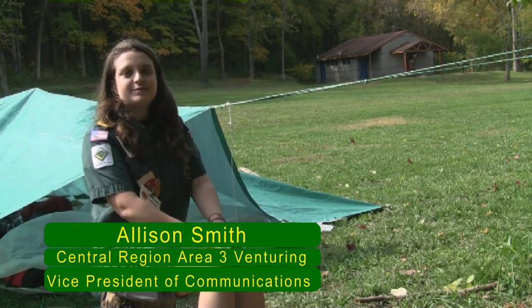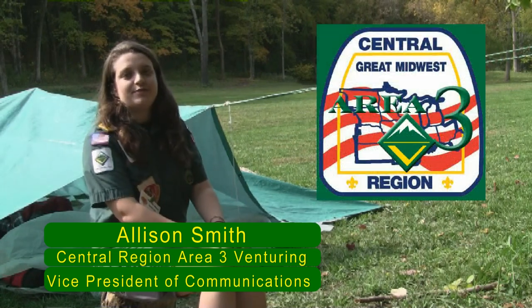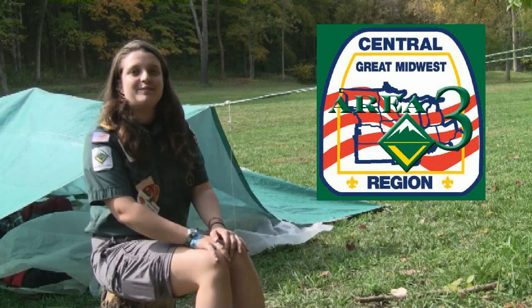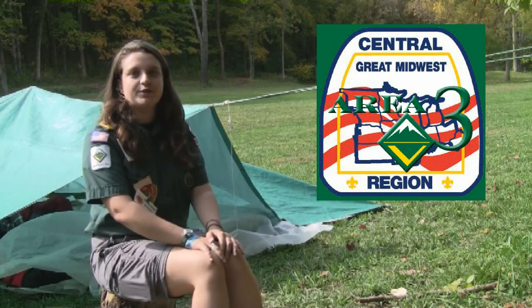Hello, I am Allison Smith, the Central Region Area 3 Venturing Vice President of Communications. I am here today to talk to you about Introduction to Leadership Skills for Crews.